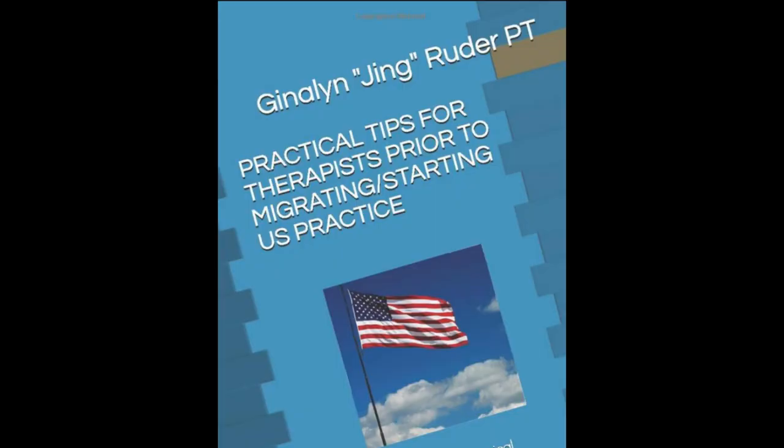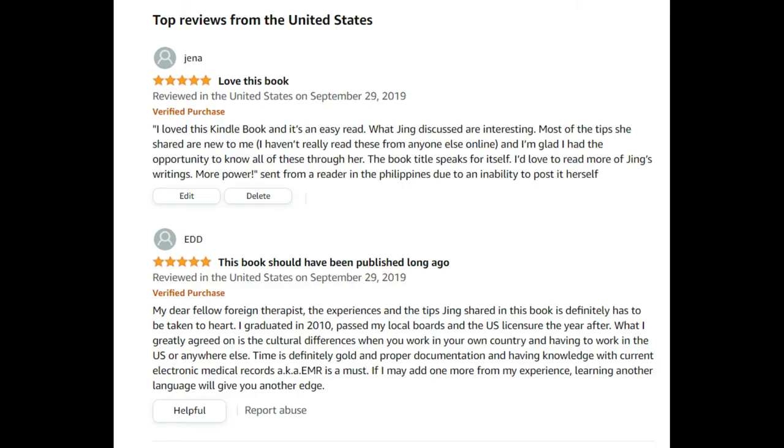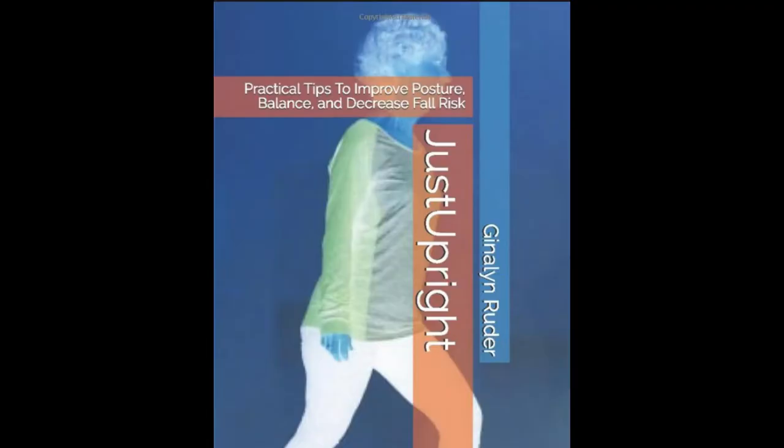The next book is Practical Tips for Therapists Prior to Migrating or Starting Your U.S. Practice. This book is full of wisdom to help you be psychologically and professionally prepared before embarking on your U.S. practice as a therapist.